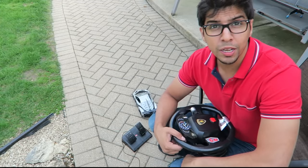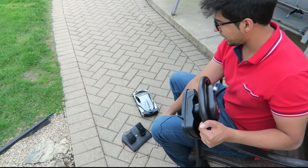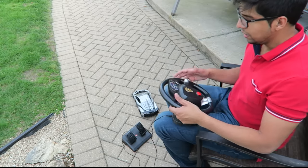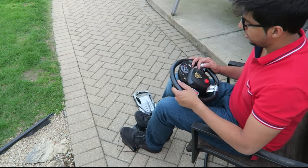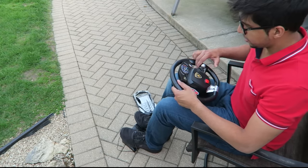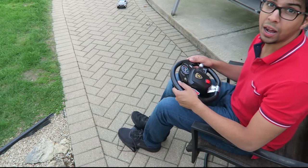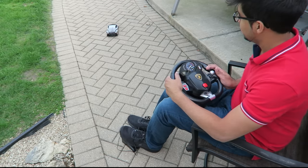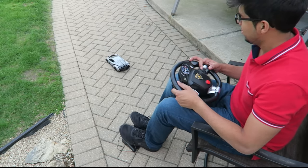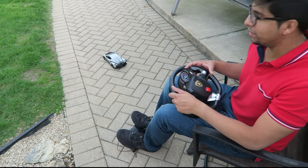Alright guys, we're all set and ready to go. I've got my steering wheel, my gas pedal and brake pedal, and the car. Let's go ahead and turn this on. If I put it in gear it should go forward, and if I press the brake it will stop. Now if I put it in reverse. Very interesting — let's go ahead and have some fun.